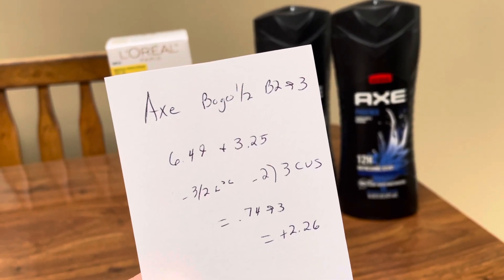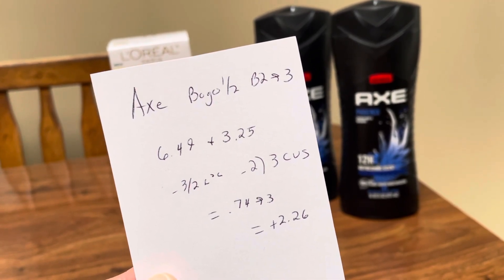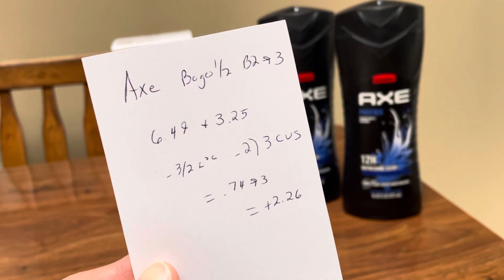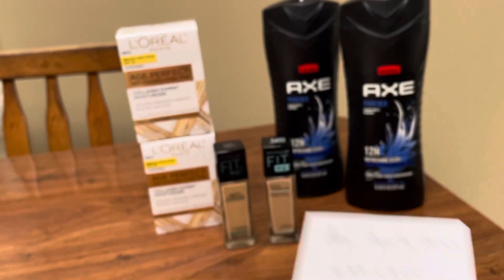Total cost in the store was $0.74, but I did get back $3. Fetch also gave me like $0.80 back for these, but I didn't figure that into this transaction. So that right there was a $2.26 money maker.